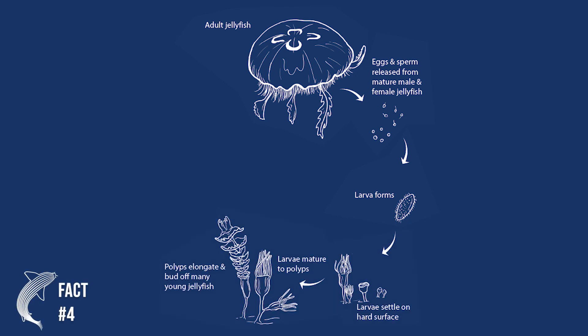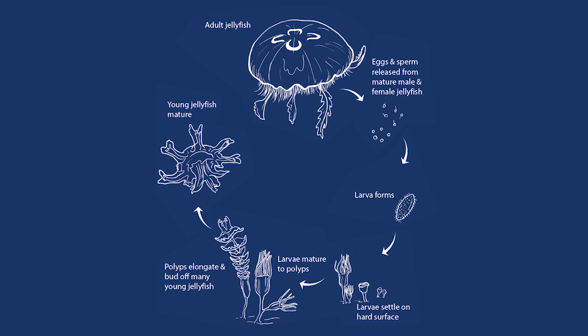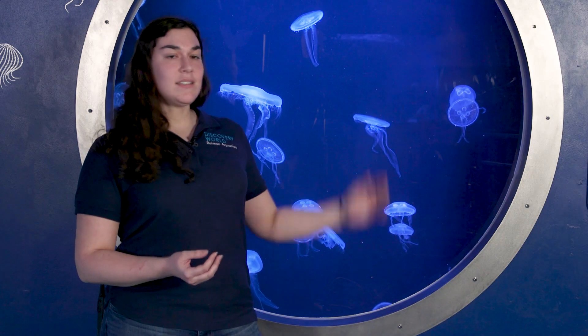Now those polyps can live up to 25 years, and they're going to alternate between a feeding stage and the stage where they actually release juvenile jellyfish known as ephyra. Those ephyra are then what are going to grow into these medusa stage jellyfish.